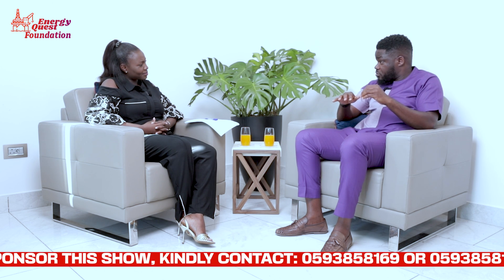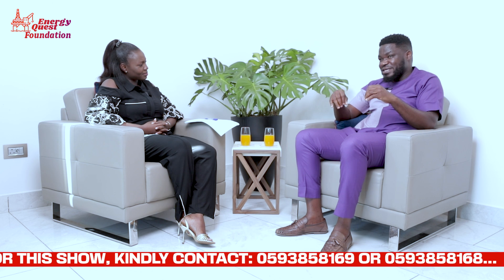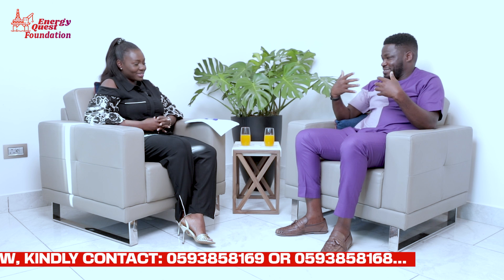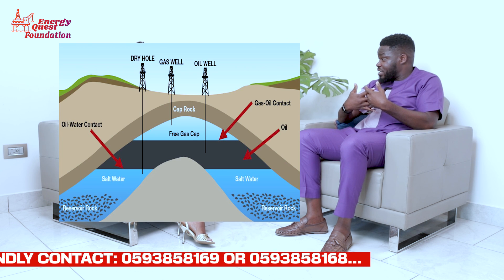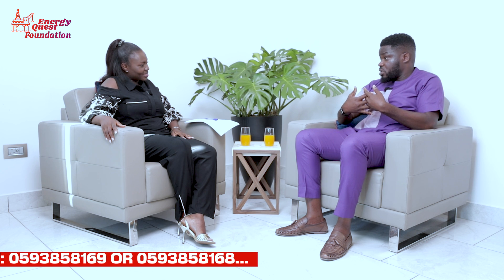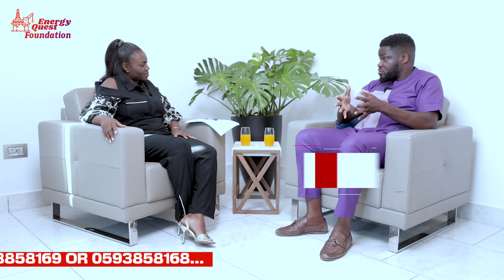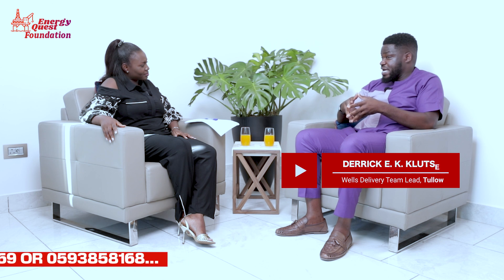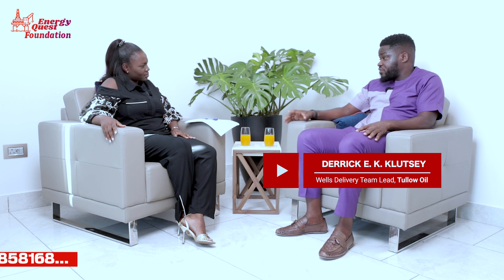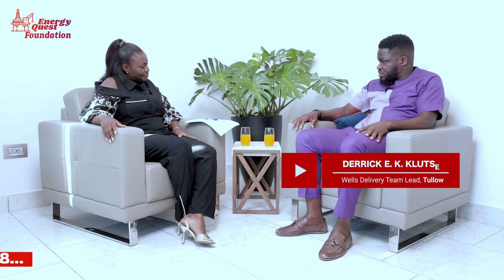Until you put a hole in the ground, you will not know what is there — it's a lot of investment. If you go there and there's nothing, we call it a dry hole. You can spend between 50 to 100 million dollars on a well and there's nothing there — that money is gone. So the decision to drill is a very important and massive decision; it can take years before it's done.